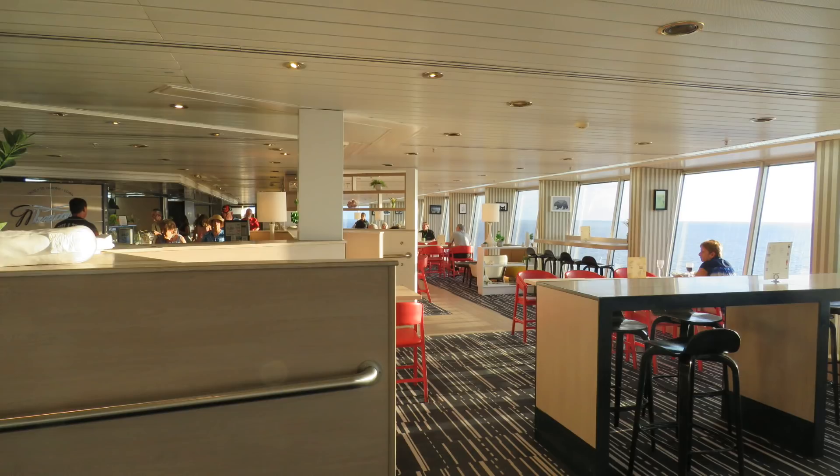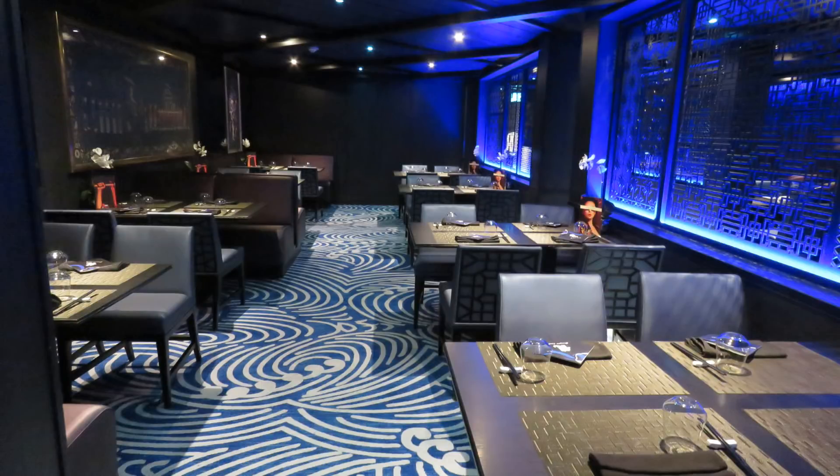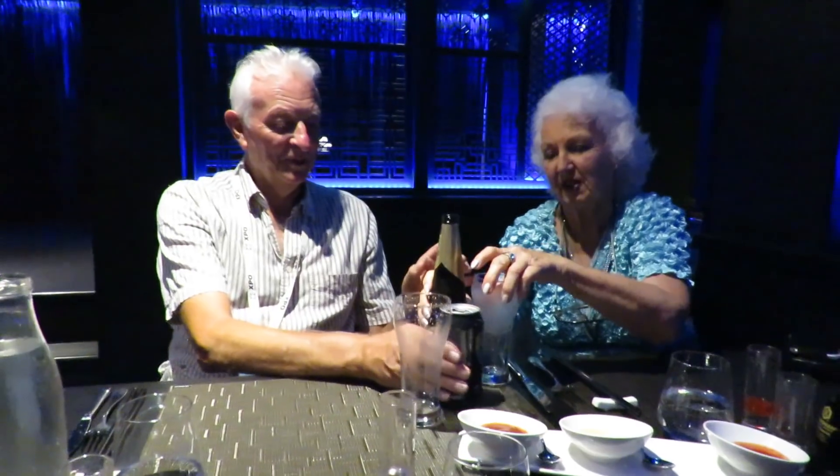Aside from the Pantry buffet restaurant, there are three other included-in-the-fare restaurants. The first is the Dragon Lady Restaurant, which has limited seating so you have to book if you want to go there.